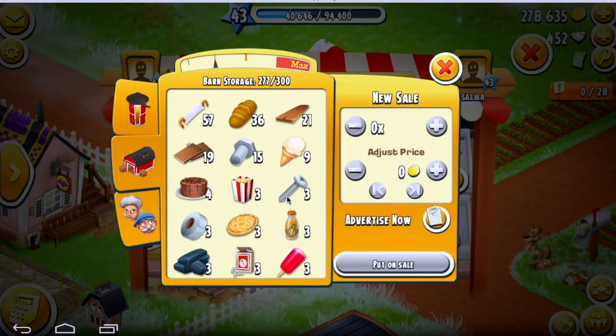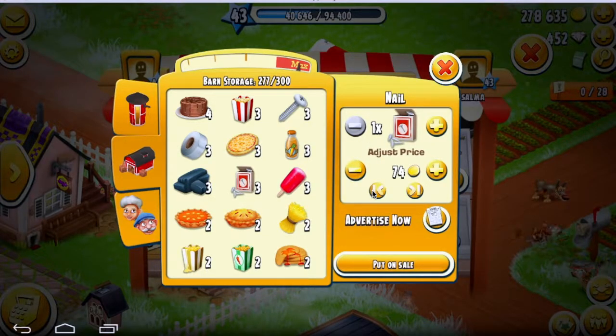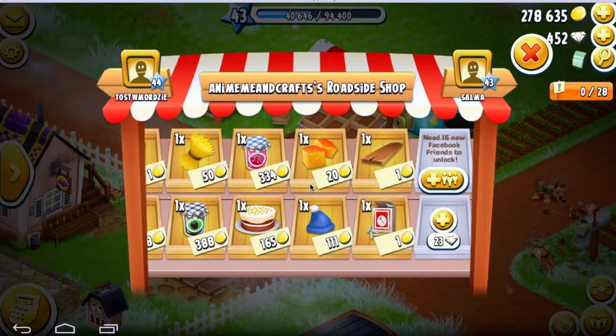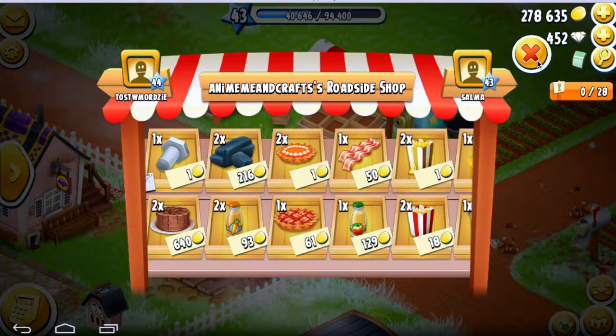As you see here, I'm just going through my whole shop. I did basically set the prices, but it's totally up to you. All right, advertising — let's see how fast this goes.